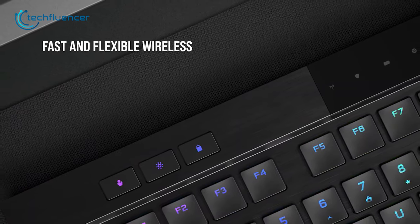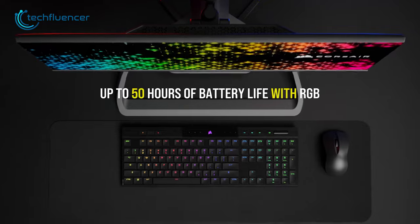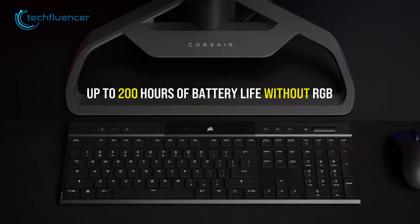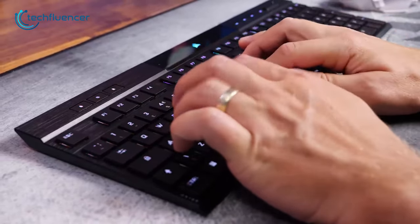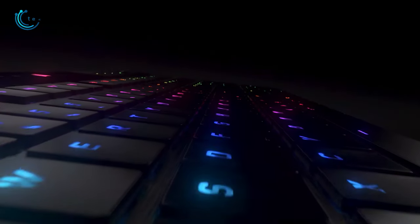Additionally, it can be used wirelessly with a dedicated dongle or via Bluetooth 4.2. With the RGB lighting on, it has up to 50 hours of battery life and up to 200 hours without RGB lighting. In short, the Corsair K100 Air is an excellent choice for those looking for a high-quality, ultra-slim, low-profile keyboard.